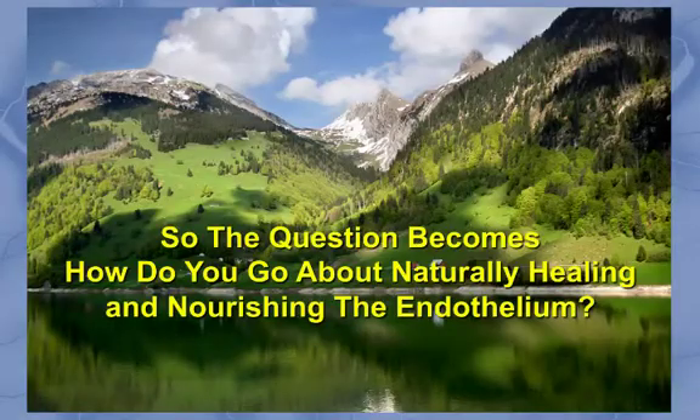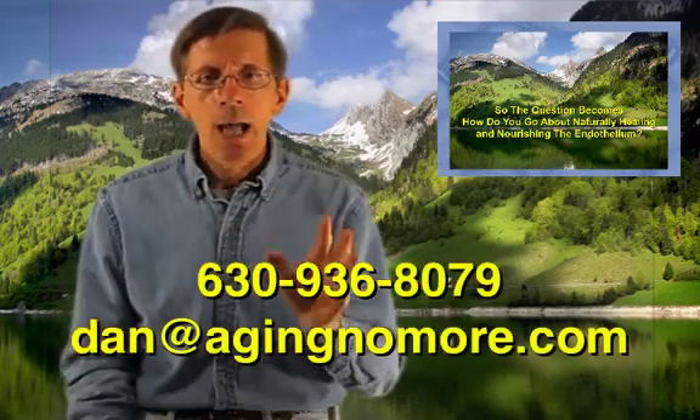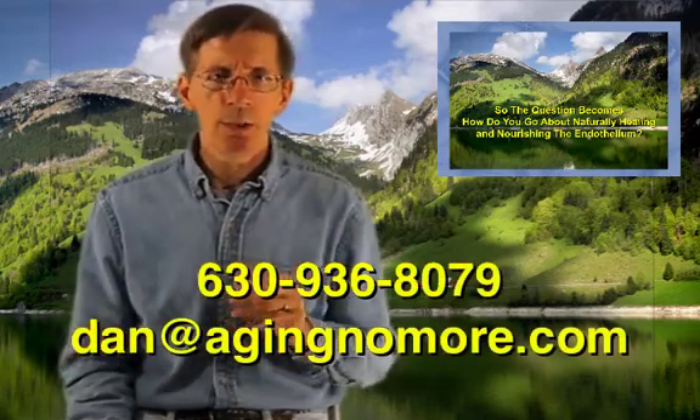So the question becomes: how do you go about naturally healing and nourishing the endothelium so that you can improve your endothelial cells' ability to properly produce nitric oxide? We'll cover this in our next video. If you have any questions, please either email me or call me directly — my contact information is listed on the screen — or contact the person who turned you on to this video series.